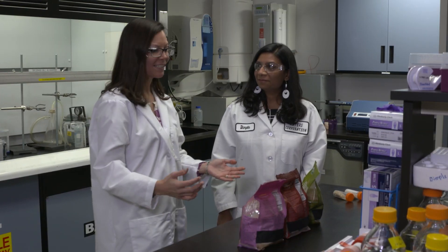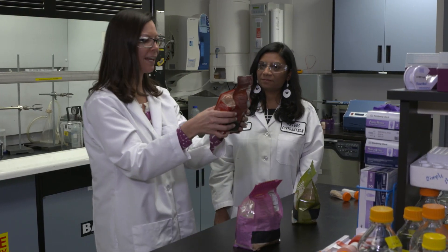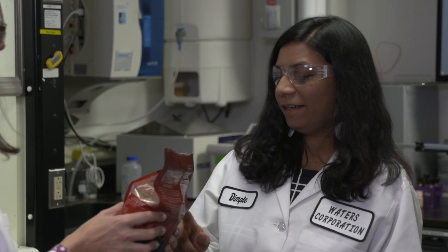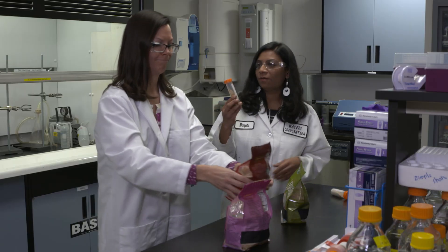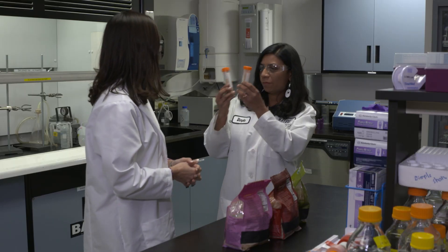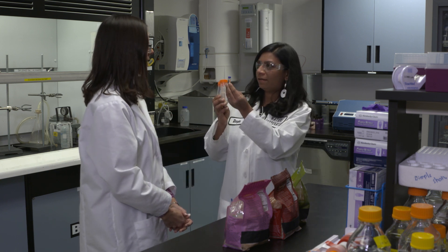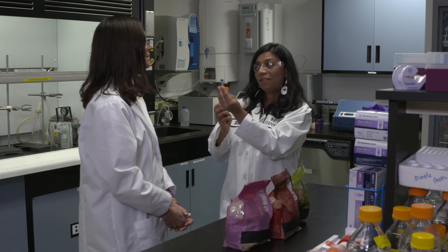So interesting. All right, let's test this organic rice. Where's your instrument? You cannot directly analyze these under the mass spectrometer. You need to do sample prep for that. You need to homogenize the rice, then do sample prep and bring it into the vial, and then you can analyze it on a sensitive mass spectrometer.